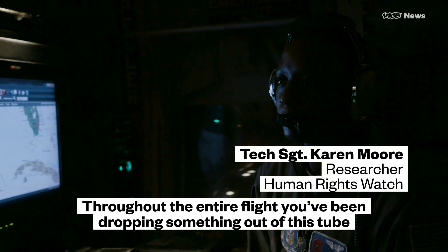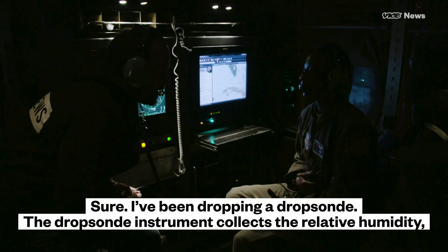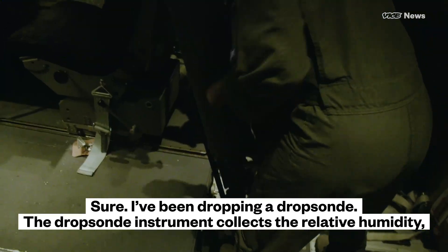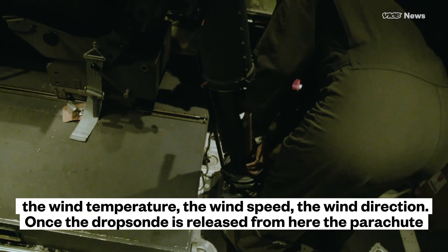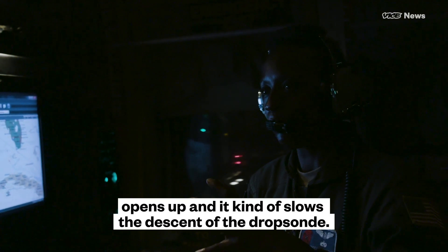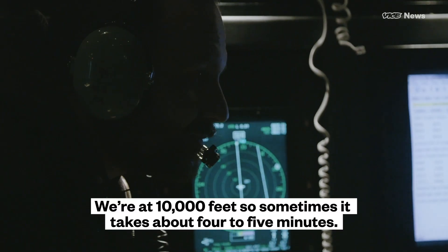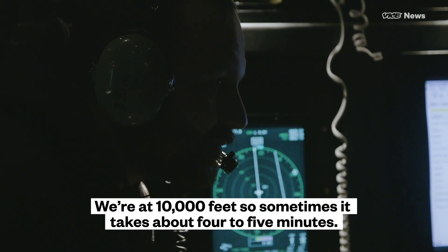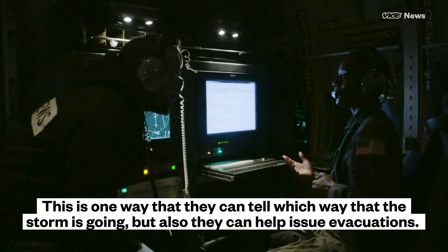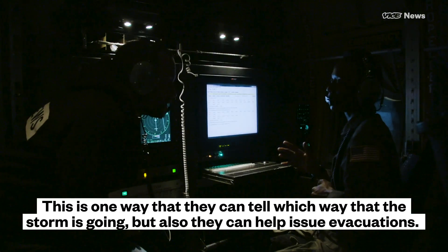Throughout the entire flight, you've been dropping something out of this tube. Can you tell me what you were actually doing with this tube this whole time? Sure. I've been dropping a dropsonde. The dropsonde instrument collects the relative humidity, the wind temperature, the wind speed, the wind direction. Once the dropsonde is released, the parachute opens up and it slows the descent. We're at 10,000 feet, so sometimes it takes about four to five minutes. It's collecting all that information and sending it right back up to us. This is one way they can tell which way the storm is going, and also they can help issue evacuations.